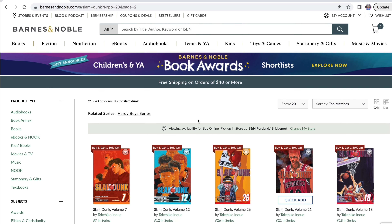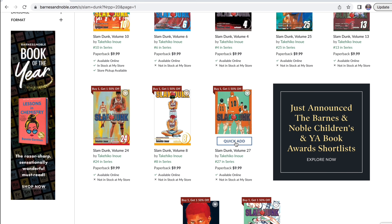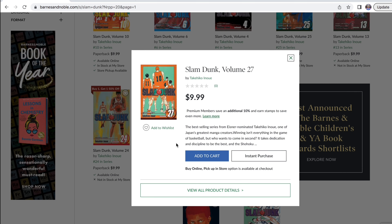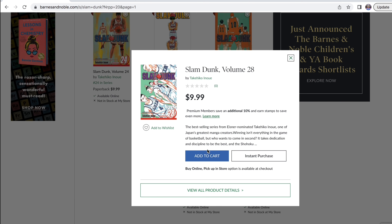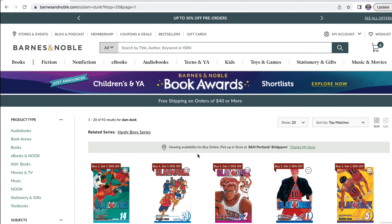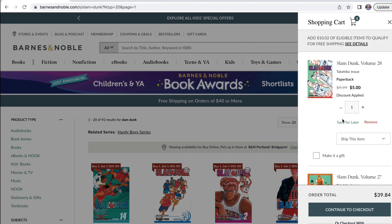Add that to cart. I think I'm also going to get volume 27. Here's 27. I guess I'll just get another volume of Slam Dunk — I'm going to be getting 28, which is once again another volume that I'm missing. So we're going to add that to cart. Now in my cart we can see the discount is applied.